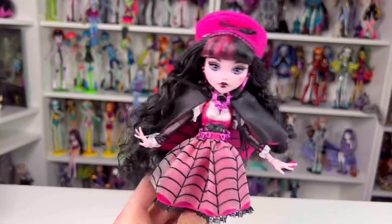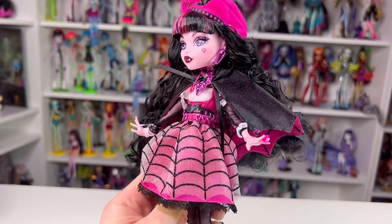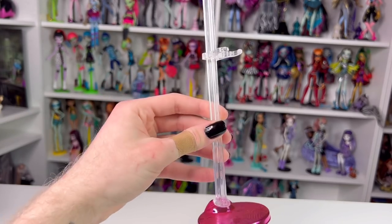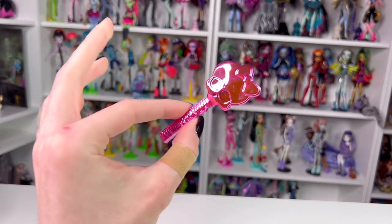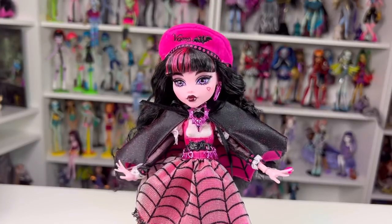She is finally freed from her box. She comes with a new Monster High stand in a metallic pink coloring with a clear stem, a matching metallic pink comb, her backpack, her certificate of authenticity, and her diary which we'll look at at the end of the video.